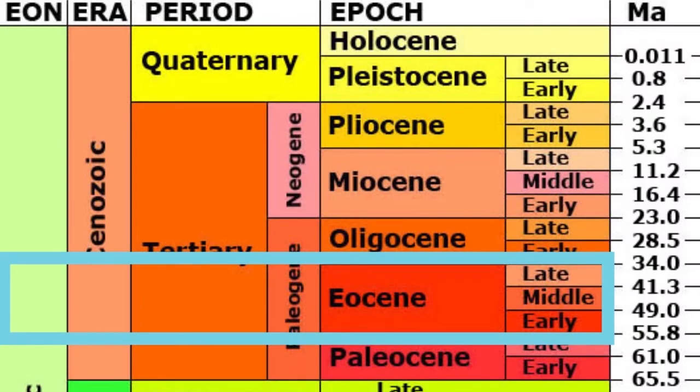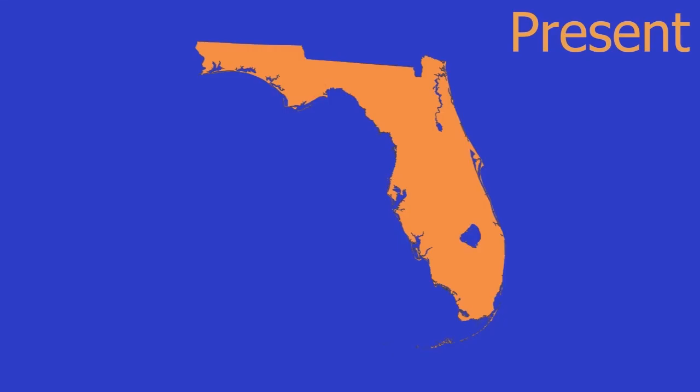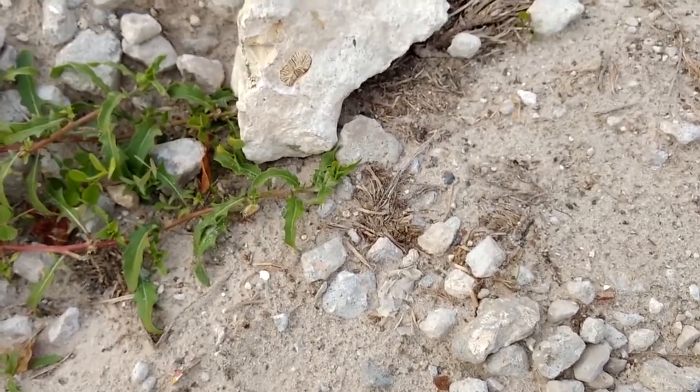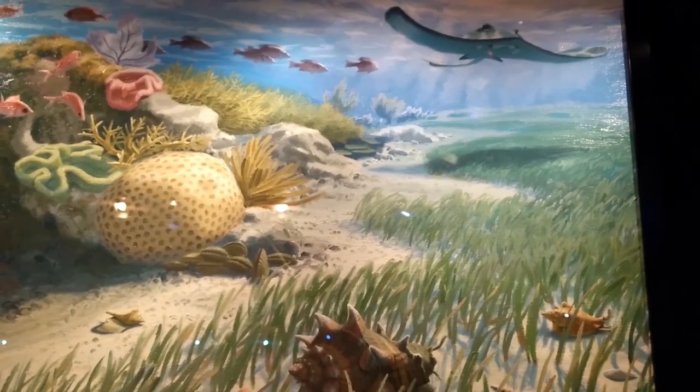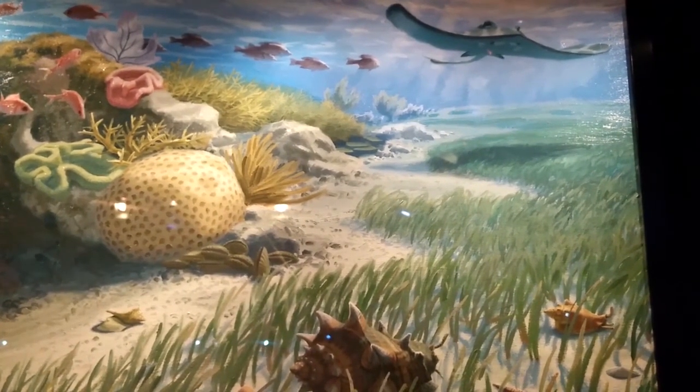The oldest rocks that can be found on the surface of Florida are about 40 million years old, dating to the Eocene epoch, from limestone known as the Avon Park Formation. Older fossils do exist but require special coring equipment that drills deep into the earth's surface. Florida's Eocene fossils are exclusively marine and are generally preserved in limestone, indicative of warm and shallow marine environments.